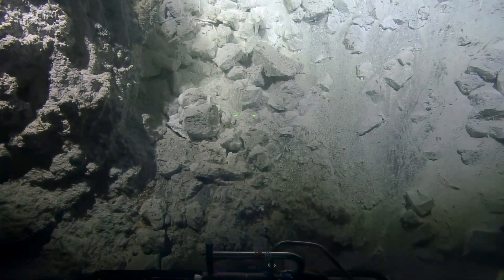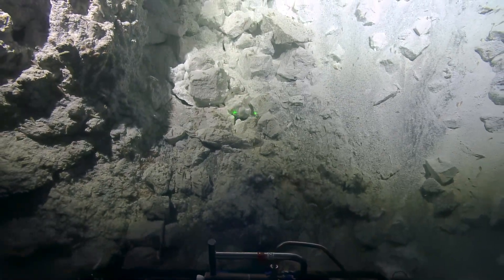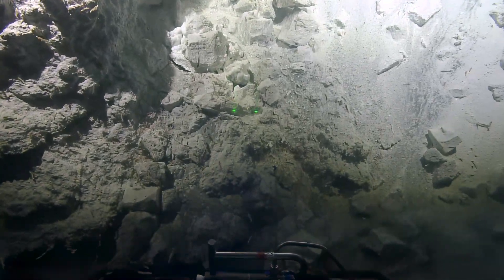There's still some hot water, but — oh, I see the shimmer now, finally, at the base there. Oh yeah, there's quite a few shrimp right there. There's lots in the cracks.